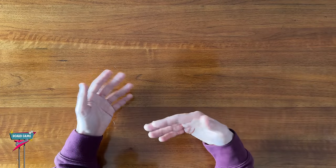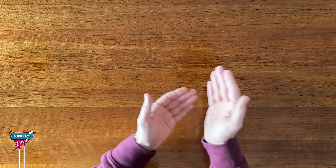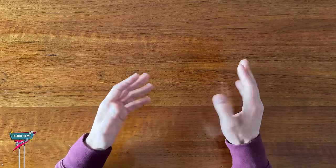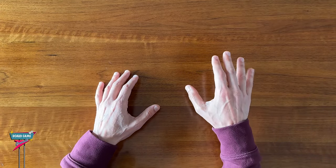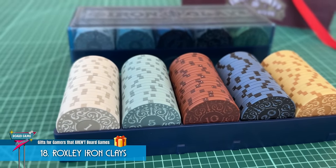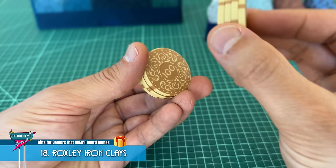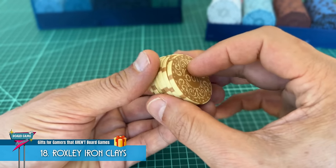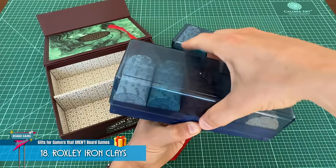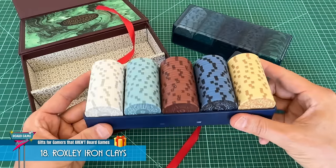Now, earlier in this list I mentioned some suggestions for upgrading the cardboard money tokens in specific games to metal coins. But an alternative would be getting a more universal standalone set of game counters, like the Roxley Ironclays. These are a premium set of clay poker chips with a board game-styled aesthetic that fits with most any board game. These are a great addition to have on your shelf because you can pull them out and use them with almost any game you have on the table. I love using mine with Ready, Set, Bet and Camel Up, for example.